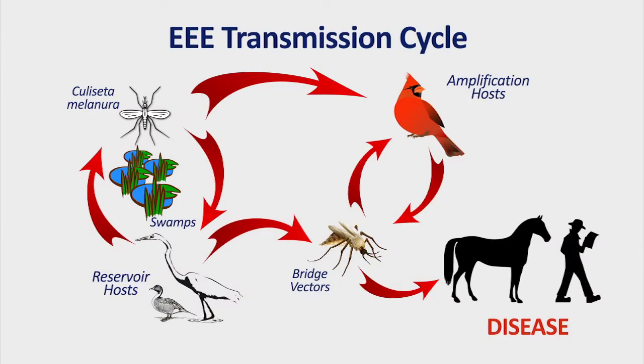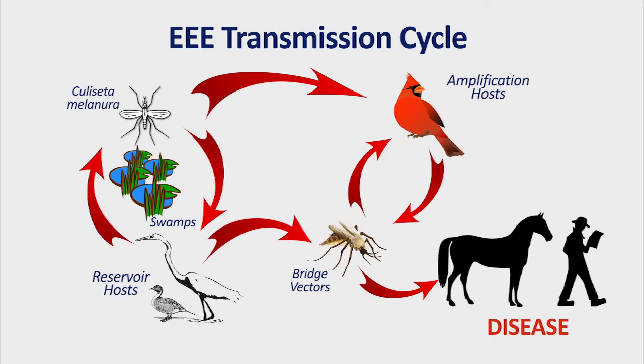In nature, the transmission cycle involves the transmission of virus from an infected wild bird to a mosquito. That mosquito then becomes infected and once the mosquito is infected, it can transmit virus to anything it feeds on, and it can feed on humans or horses.